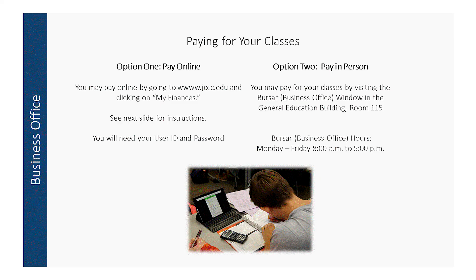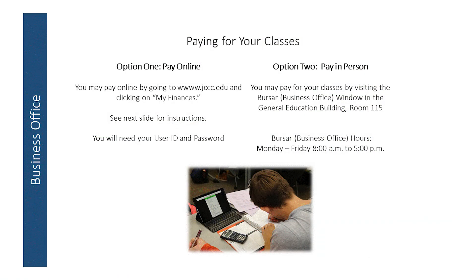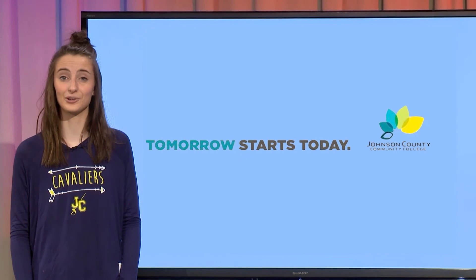You will need to pay for your courses upon enrollment. You can either pay for courses online by logging into your My JCCC account and clicking on the My Finances tab, or by visiting the Business Office window in the General Education Building, Monday through Friday from 8am to 5pm. On behalf of the faculty and staff members at JCCC, have a wonderful semester!